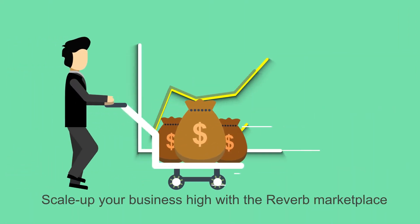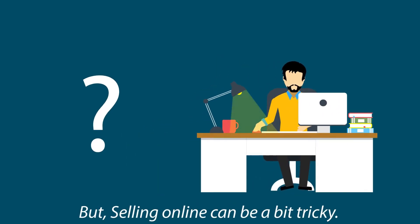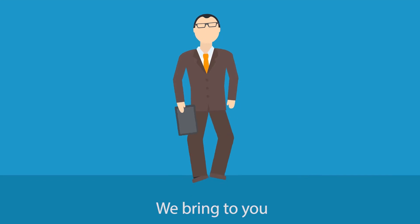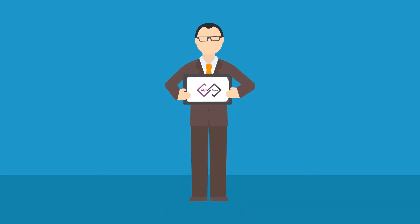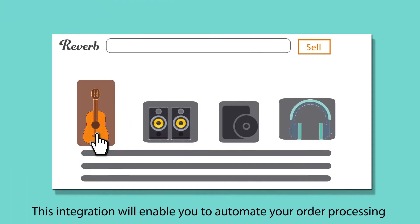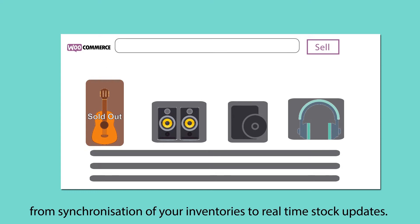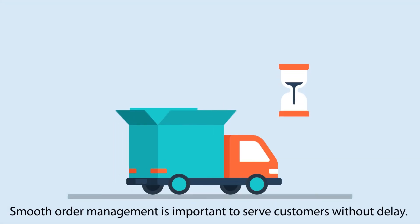We know that selling online can be a bit tricky, so for making your selling process easy and smooth, we bring to you our Reverb integration for WooCommerce. This integration will enable you to automate your order processing as well as seamlessly manage your store, from synchronization of your inventories to real-time stock updates.